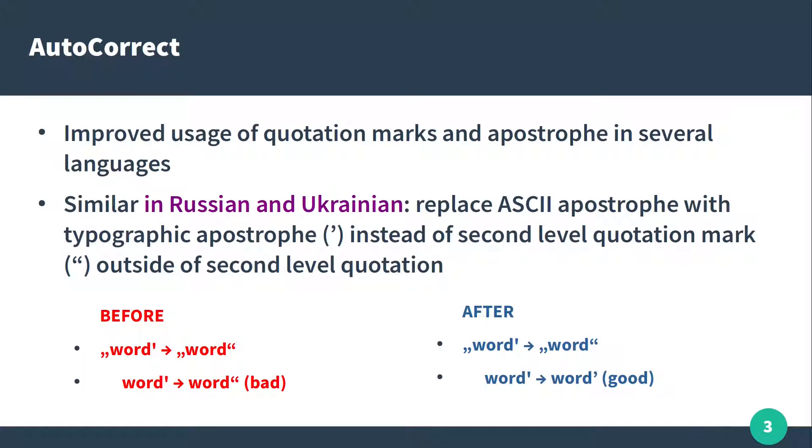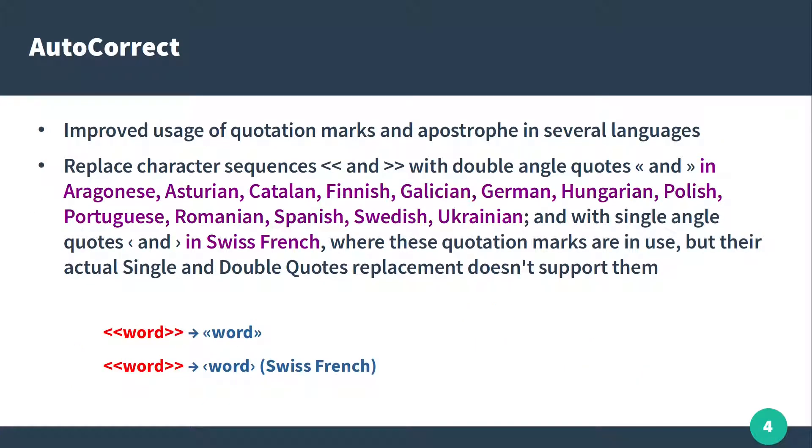The same thing in Russian, Portuguese, Romanian, Spanish, Swedish, and Hungarian.